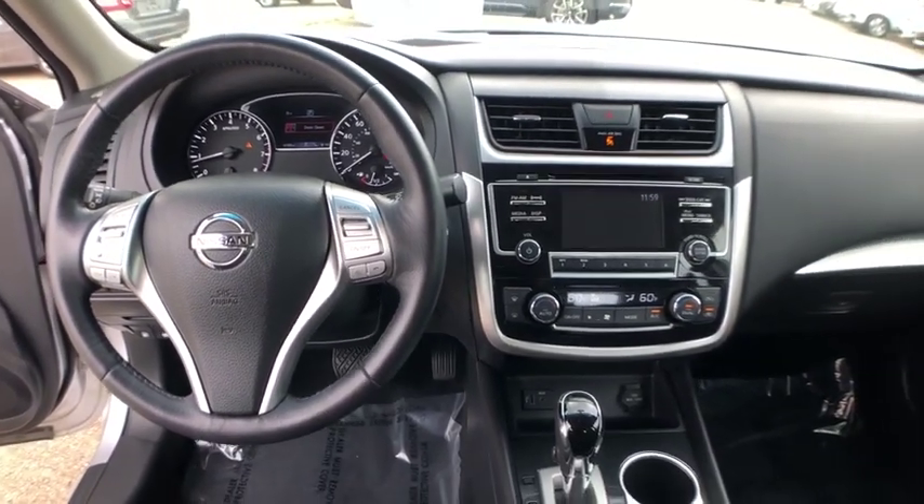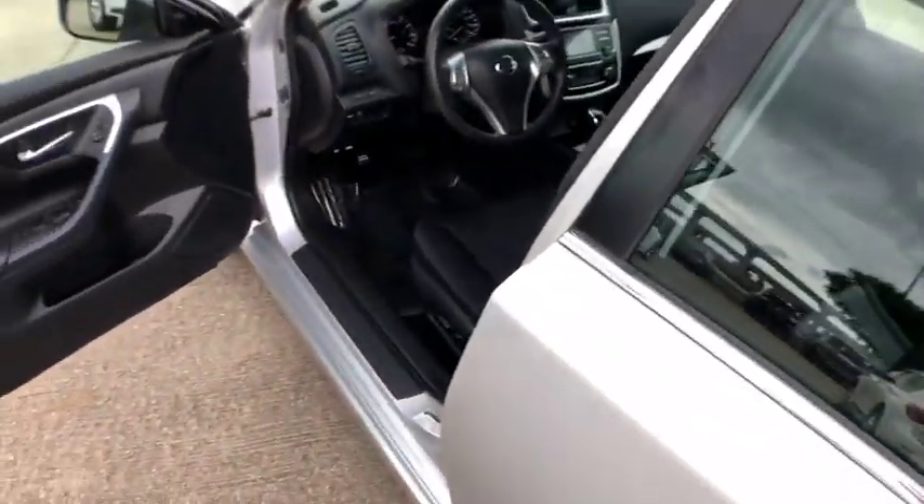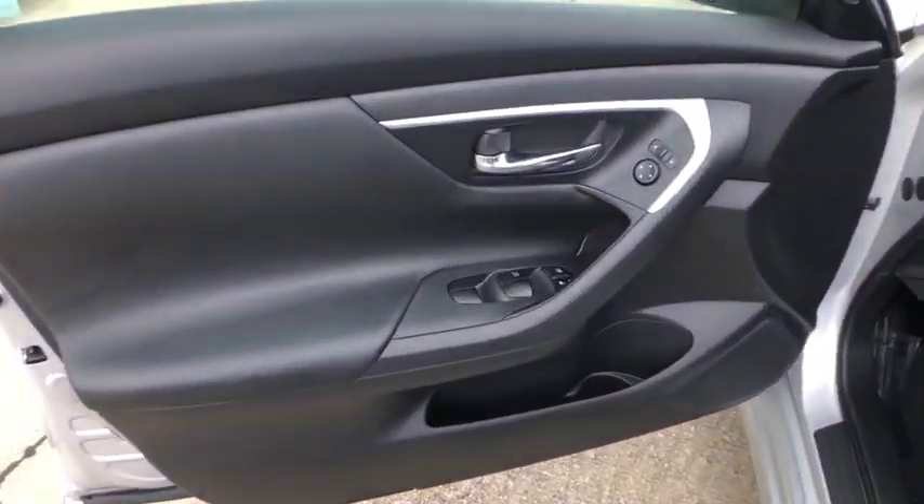Security system, electronic stability control, power windows, panic alarm, overhead console, tachometer, remote keyless entry, brake assist.